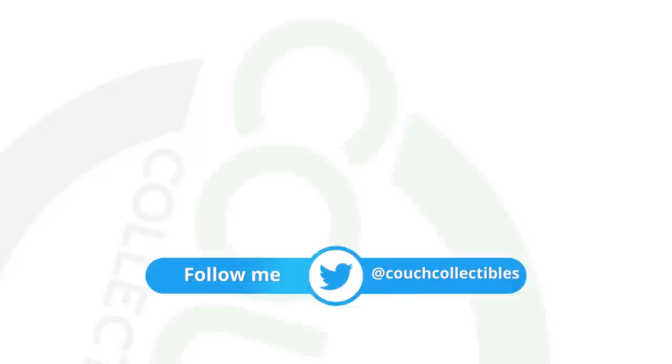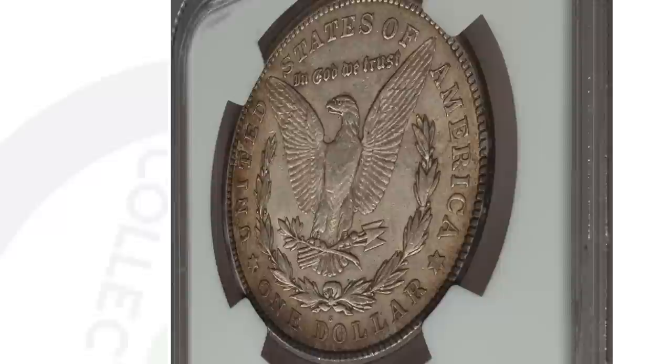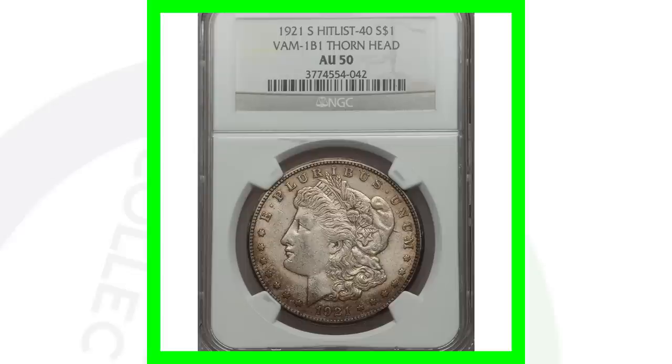Here's a 1921-S graded at AU-50, about uncirculated 50 — an even lower grade. This also has the thorn head. You can see it's not in as great condition as the others, and it sold for a little over $300. So you go from thousands of dollars to $300 really quickly — it all depends especially on the grade of the coin.